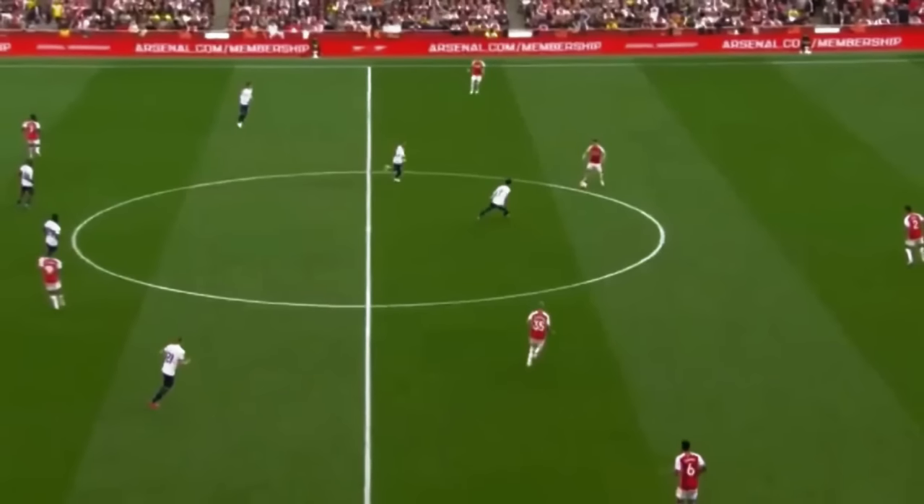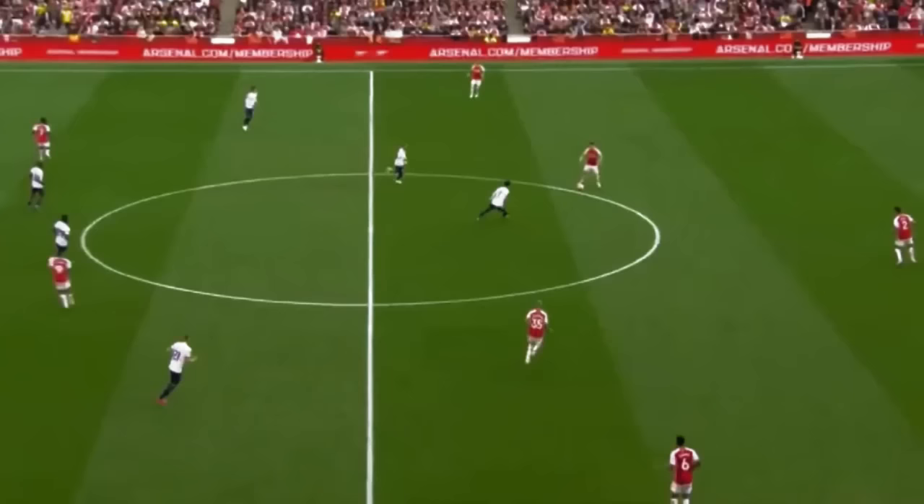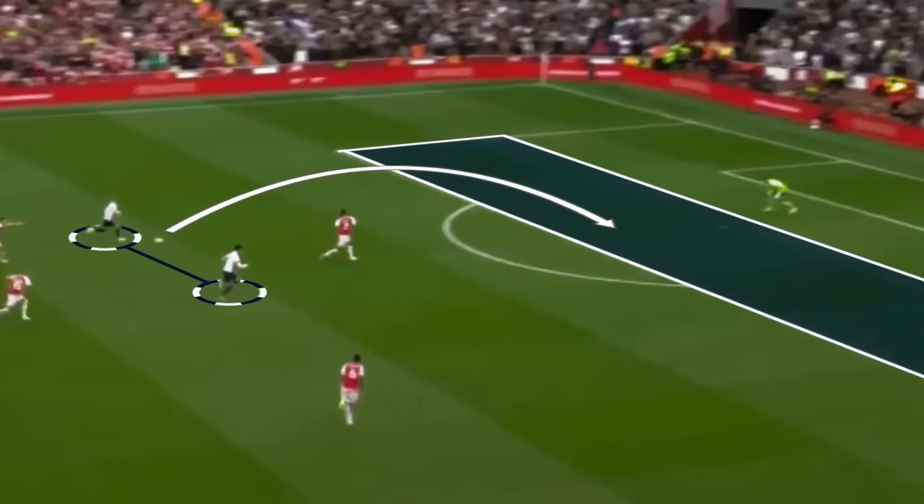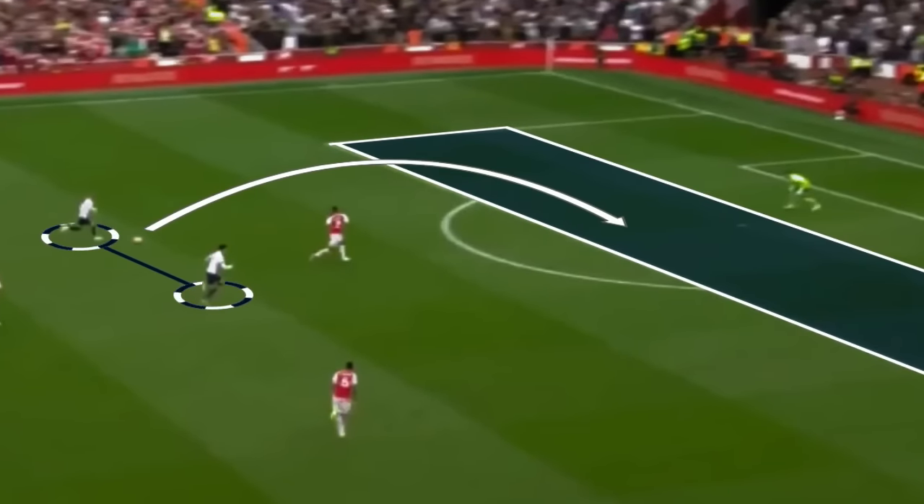Let's look at an example. In this scenario, Maddison initiates the press while Son provides support. Once Maddison wins the ball, it creates an overload in Arsenal's defensive third.